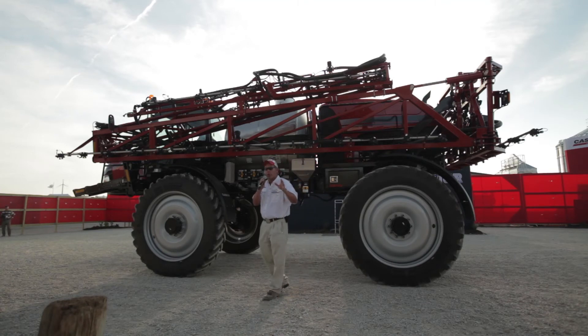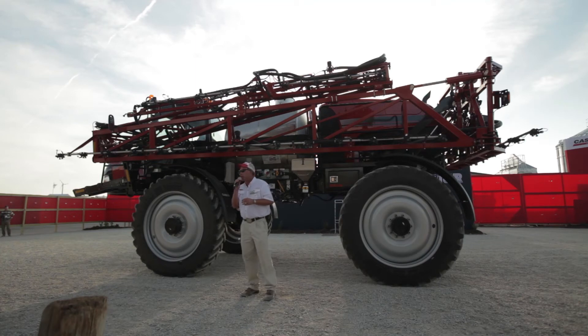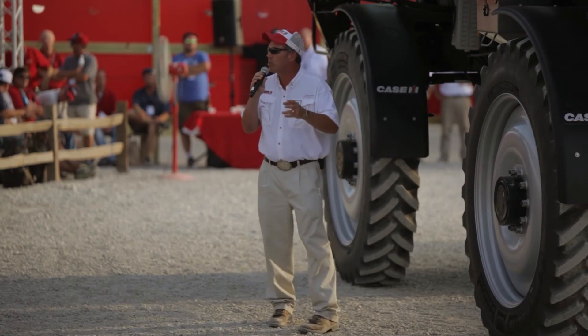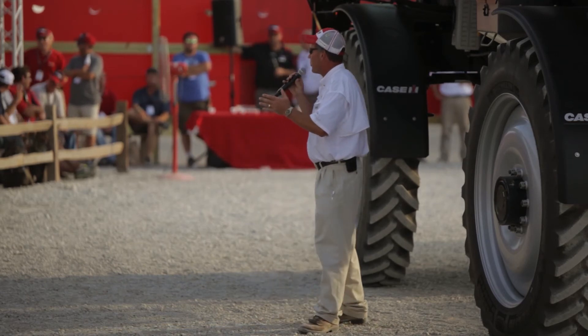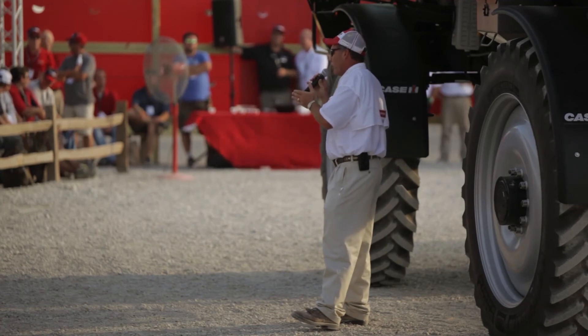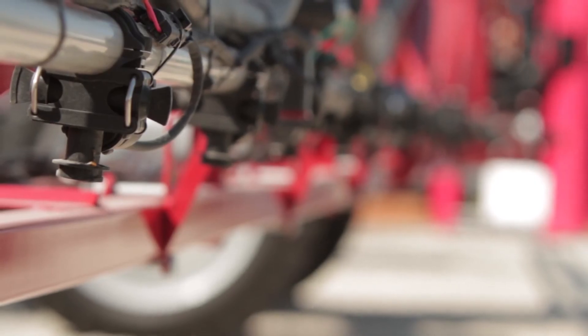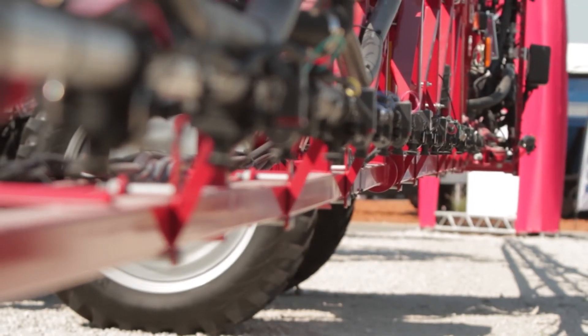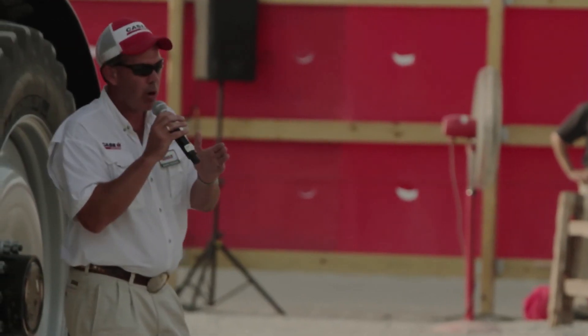AIM Command Pro, brand new for us — you can see it on one of the machines on the far east end — is going to take that to the next level. Adding two new exciting features: individual nozzle swath control. So now, instead of using an entire boom section shutting on and off at a time — up to 15 feet — we're going to bring that down to the nozzle level, so at 20 inches, being able to apply the right amount of product where we need to and not over-apply, saving significant input costs.